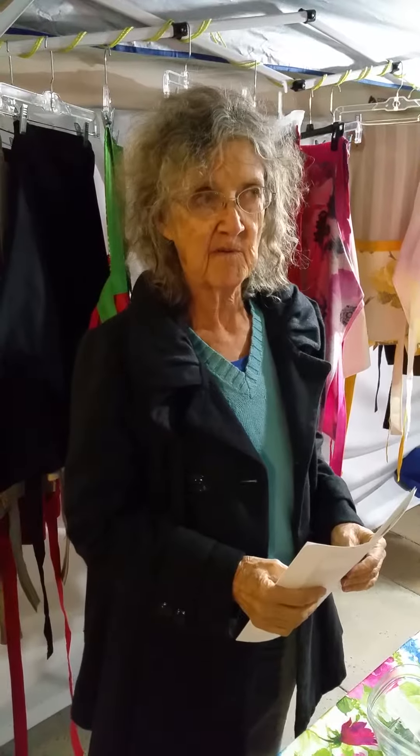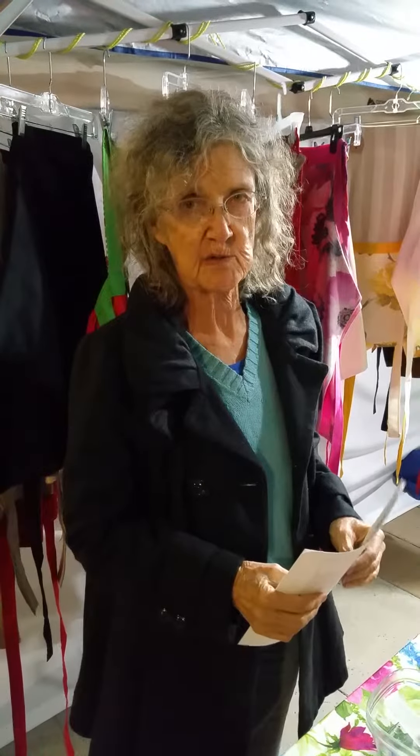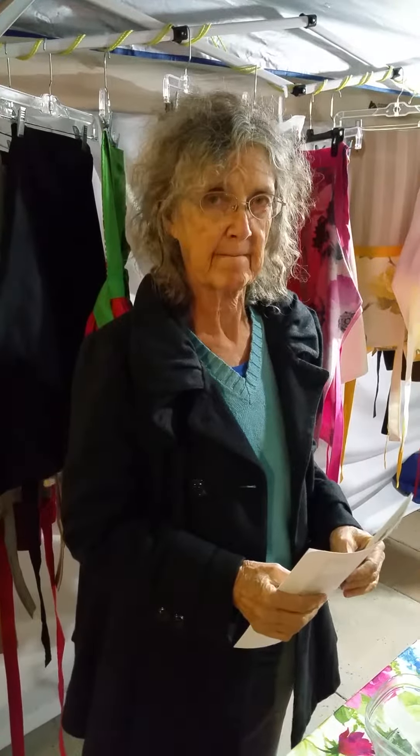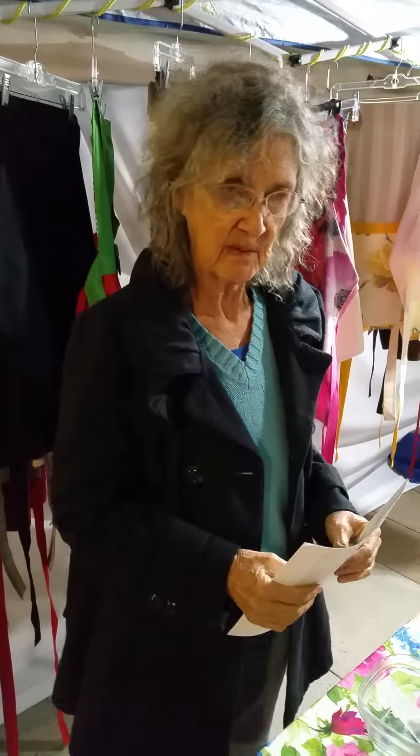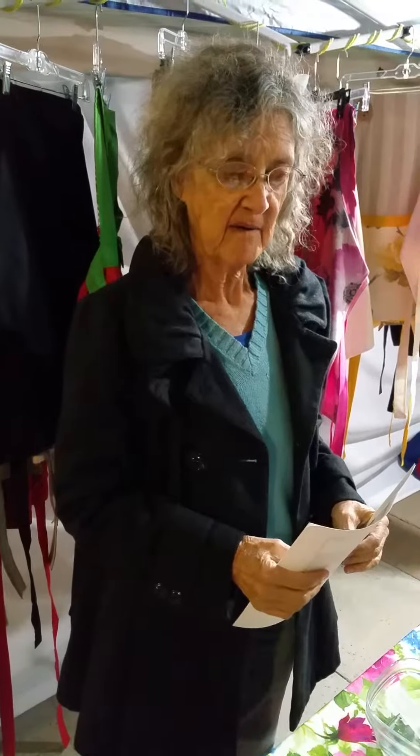And what is the address of that, ma'am? It's 440 West 1st Street in Mesa. Can people just contribute, put a check in the mail? They can just put a check in the mail and mail it to 440 West 1st Street, Mesa, Arizona. What's the zip code? 85201.